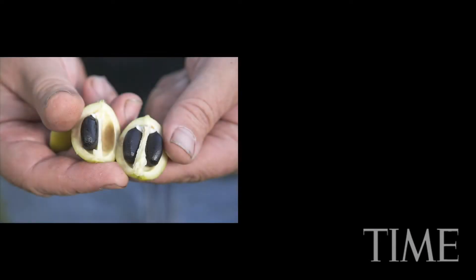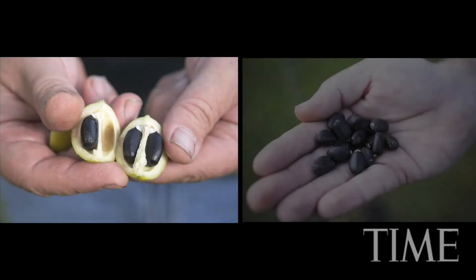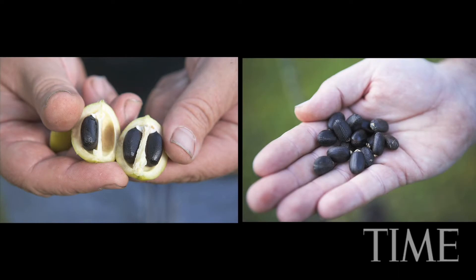You don't have to harvest the whole tree. All you have to do is take the pods off the tree, take the seeds out of the pod, crush the seeds, and produce biofuel.